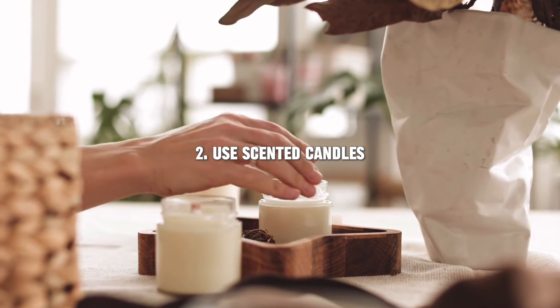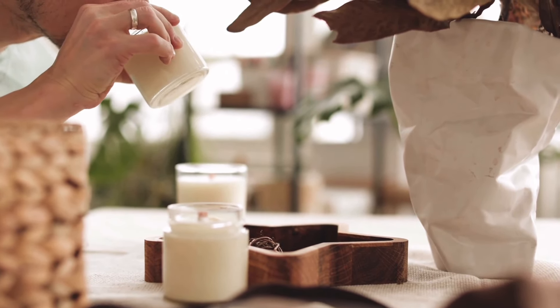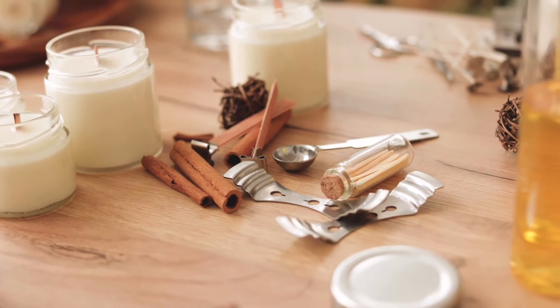Scented candles not only add a pleasant aroma to your home, but they also create a cozy and inviting atmosphere. Choose scents that match the season or your mood, and place them in different rooms for an instant refresh.